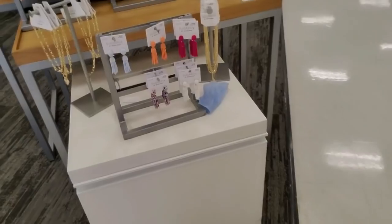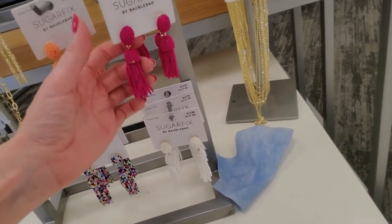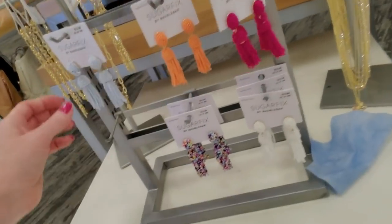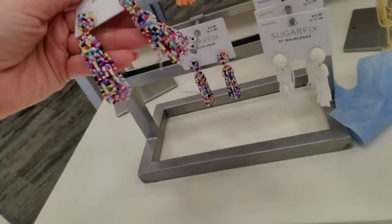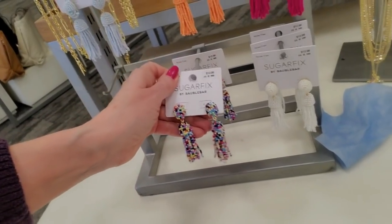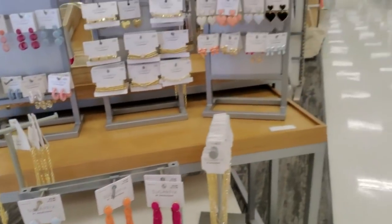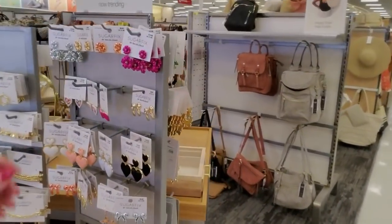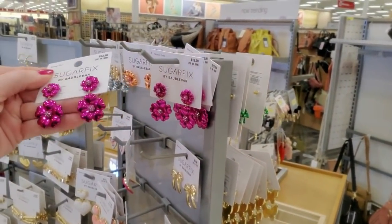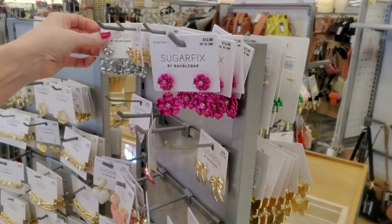We've got jewelry. These are from Sugarfix by BaubleBar. Those are fun. I like the multicolored ones - these are $12. I can't stop thinking about that bathing suit, I might have to get it. I don't need any bathing suits, I've got three or four already. But I really like that one.